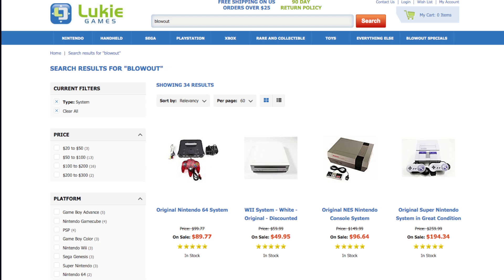Revisiting Lukey Games' blowout sale. I did a video on this a while back, and I'm going to revisit and see what's out there, see what's new. Is Lukey Games worth it still? I don't know. We're going to find out.